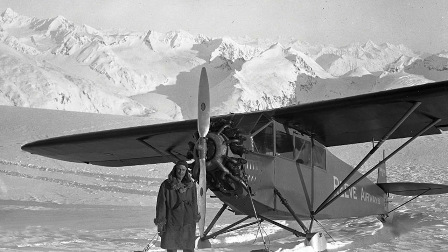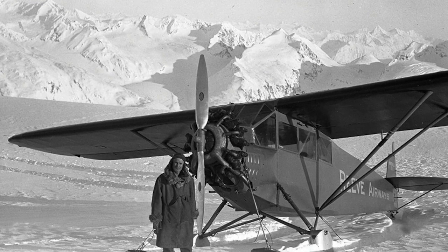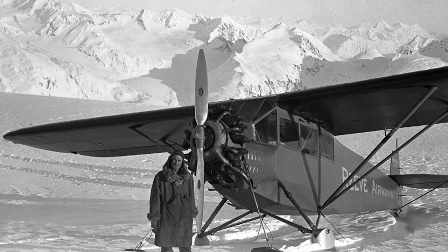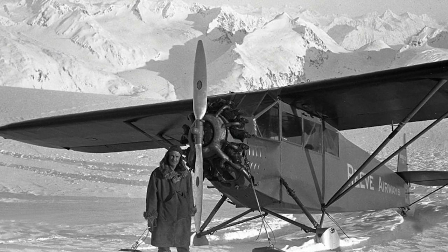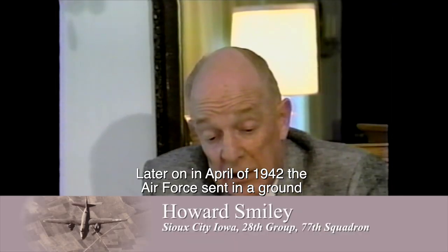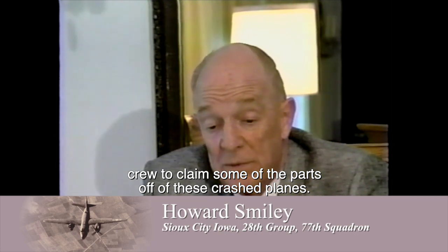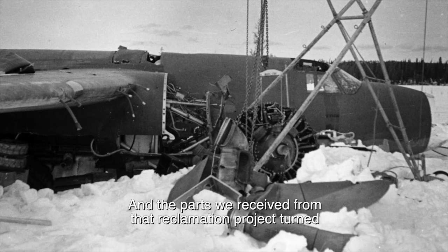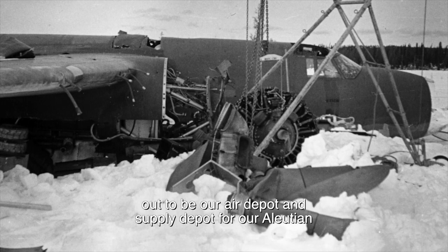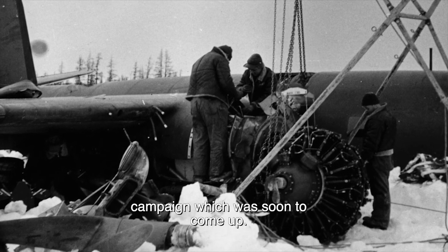Over several days, bush pilots in small planes flew the downed crews out two and three at a time. It was the early part of the war, and some parts of the airplanes were needed to repair others. Later in April of 1942, the Air Force sent in a ground crew to reclaim some of the parts off these crash planes. The parts received from that reclamation project turned out to be their air depot and supply depot for the Aleutian campaign, which was soon to come.